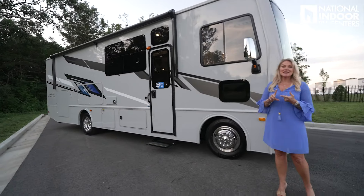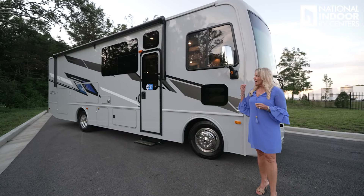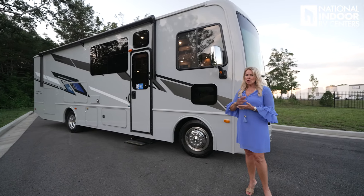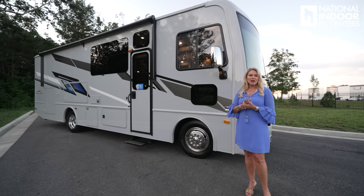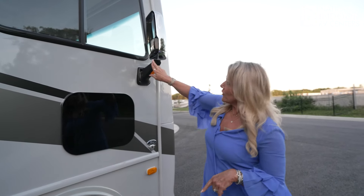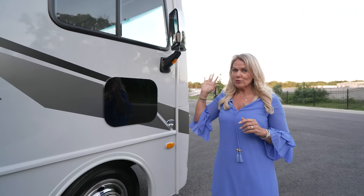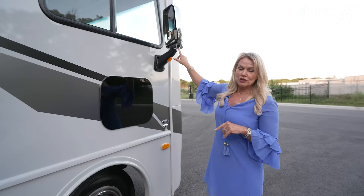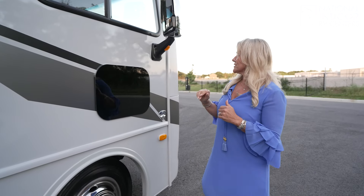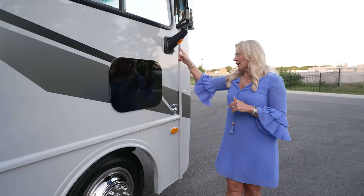This beautiful exterior is the thunder color — there are two other colors you can choose from. Holiday Rambler only uses a one-piece fiberglass wall, so no wood, no wood backer, no Luan in this, so you're not going to have to worry about delamination of your sidewalls. We have chrome exterior mirrors that are internally controlled, and your side camera — when you turn on your right or left blinker you'll be able to see down the full side of your coach. We've got our turn signal, marker lights, and turn signals.